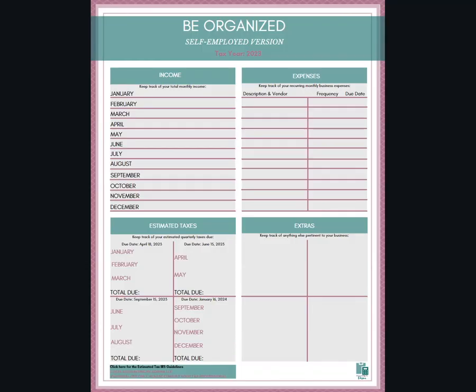I'm going to show you exactly how I would use this two-page printable in this video. Let's begin. Here is your handy-dandy two-page, be-organized, self-employed version. You keep this handy with you and it will help you organize all of your finances when it comes time for tax time.